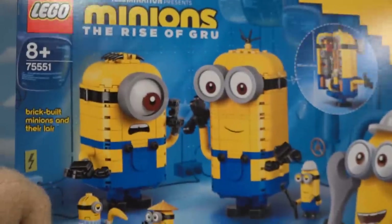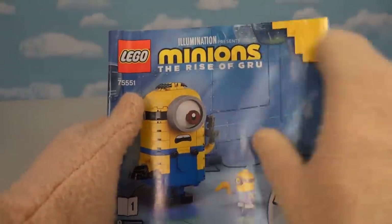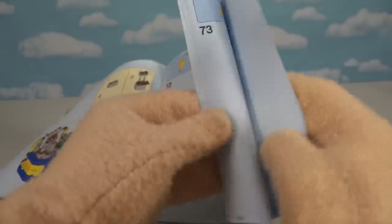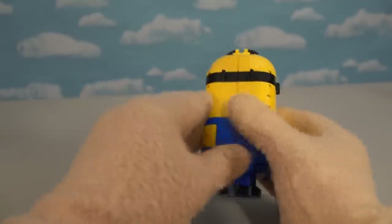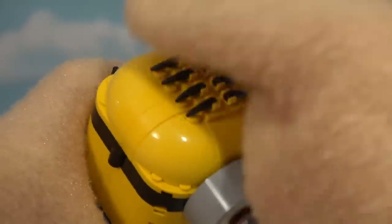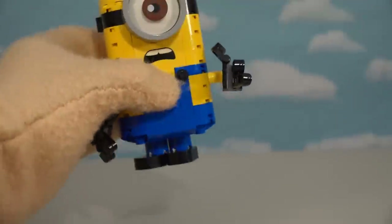Now let's check out those really awesome robots - look how tall they are! The first booklet has us building the robot of Stewart. You start from the bottom and work your way up, and when complete - boom - check out this giant robot Stewart! Look at that big eyeball that also rotates! He's got his little hairs on top, little buttons on his outfit, articulated hands, and legs that move too. One giant awesome minion!